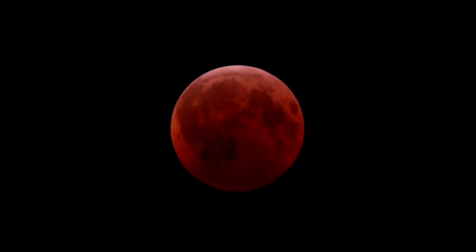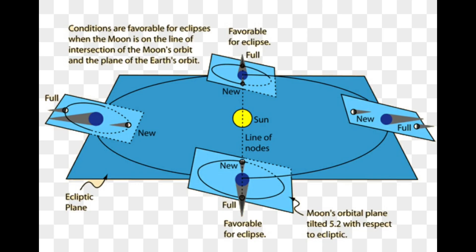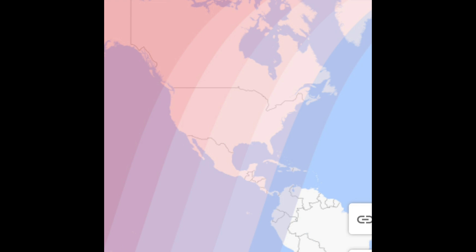But why isn't there an eclipse every time the moon is full? The moon orbits earth on a tilted axis of about six degrees. This small wobble in the orbit makes eclipses much more rare than they would be otherwise, making the event that much more exciting to see for yourself.